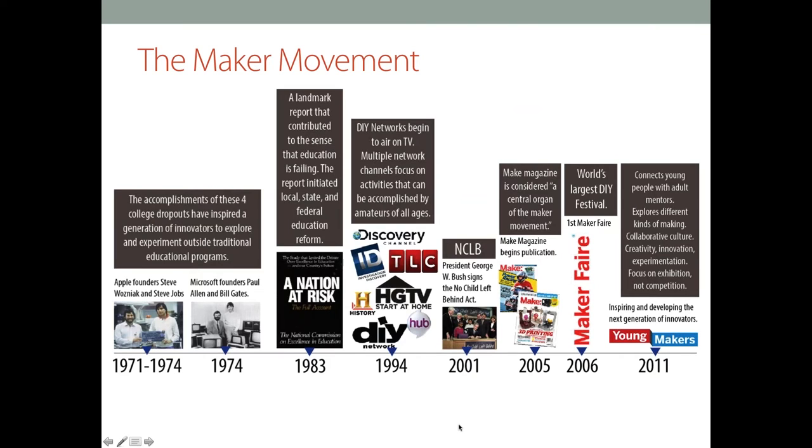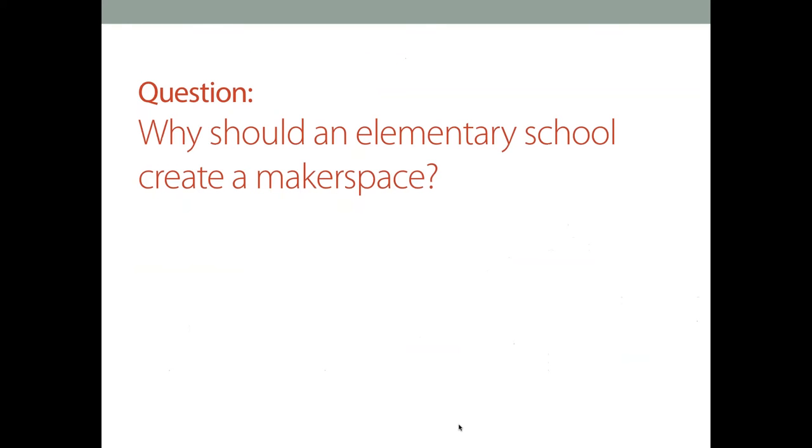So just a brief history — and this is really just to have you take a look at it and we'll move forward. We did a little bit of digging into what caused this maker movement, and there are several things throughout the years that have triggered important points in education and hands-on learning. These just highlight some of those, and this is something we can provide as a resource after the webinar if anybody's interested.